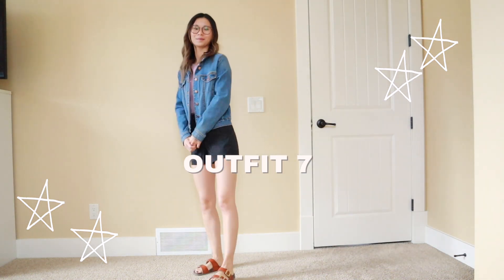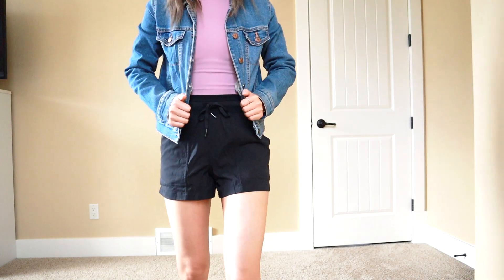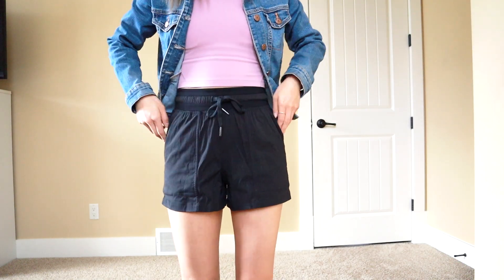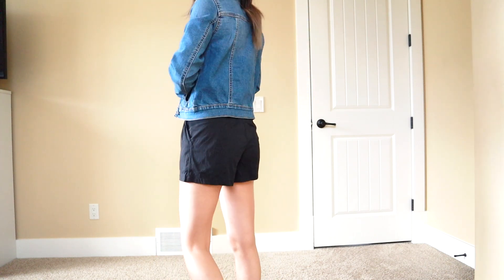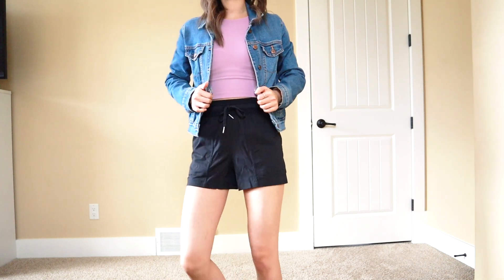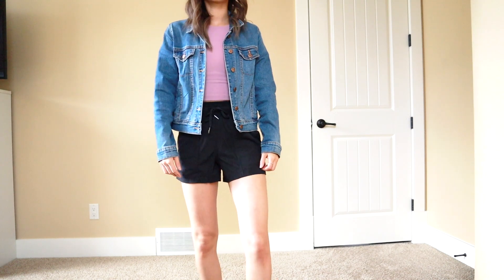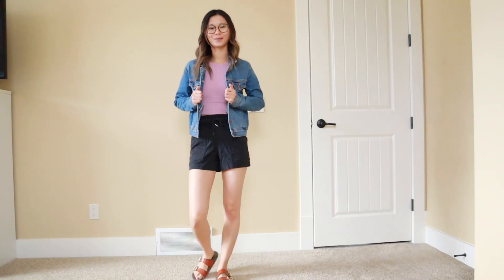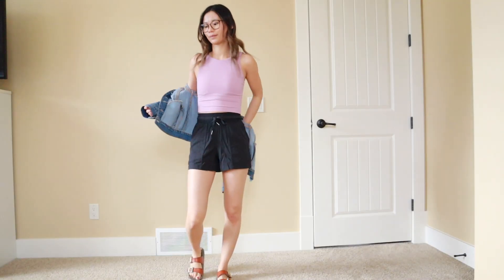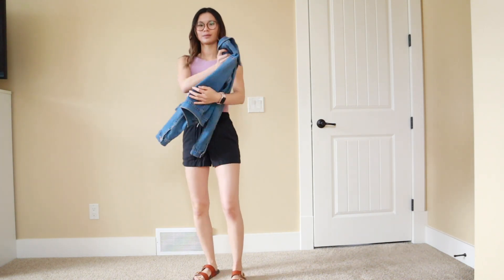The next outfit is a little bit more dressy and put together — I feel like this would look really cute if you're going out to brunch. I'm styling a denim jacket from Old Navy, a high neck Align tank top in pink taupe, with the new Dance Studio shorts from Lululemon. I really love these ones because you can definitely dress them up or wear them more casually — they suit both occasions. I also have on some sandals, and of course you can see what the outfit looks like without the denim jacket as well.